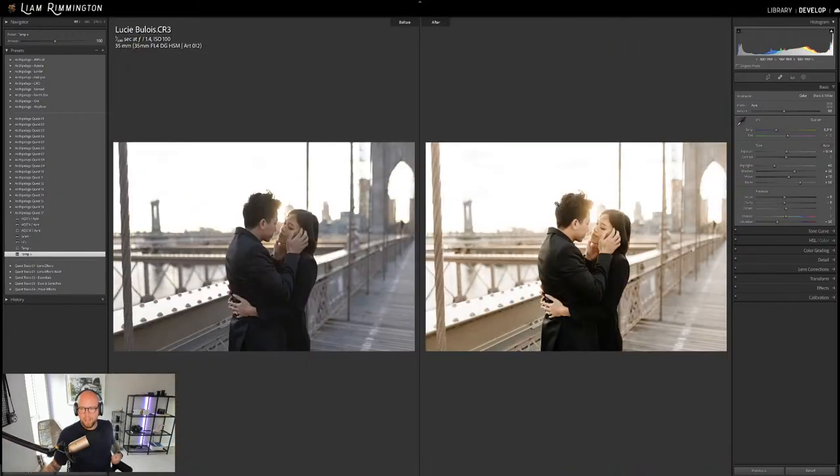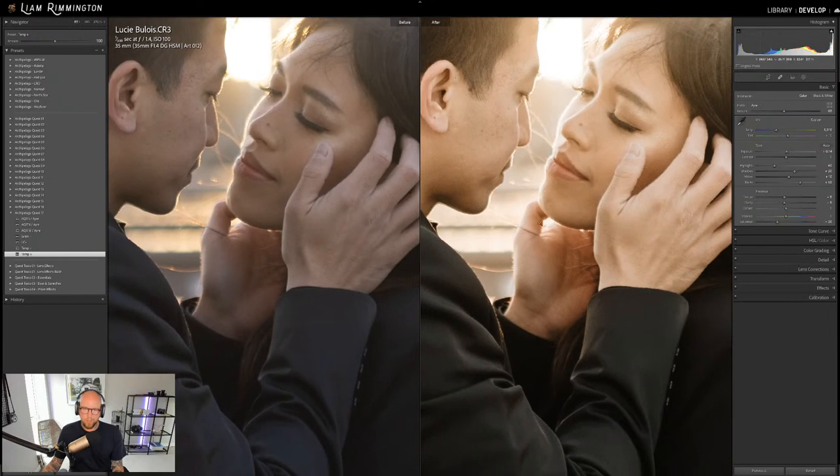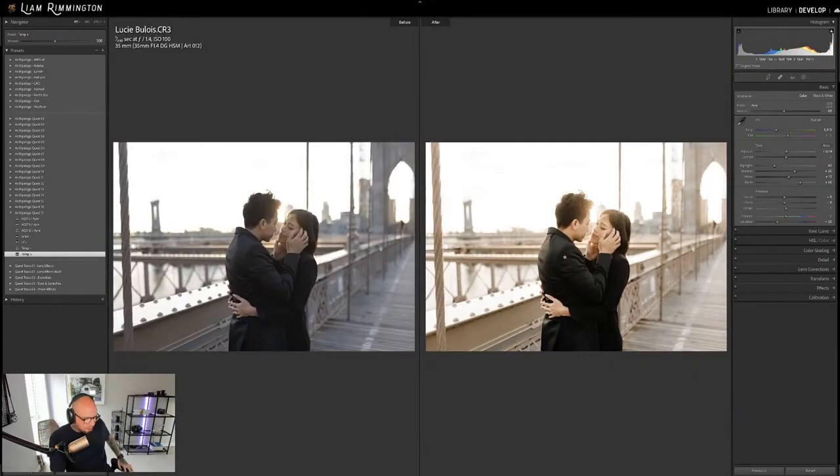Super nice. Here's the side-by-side, and I'll zoom in to show you a nice close-up. Really gorgeous.